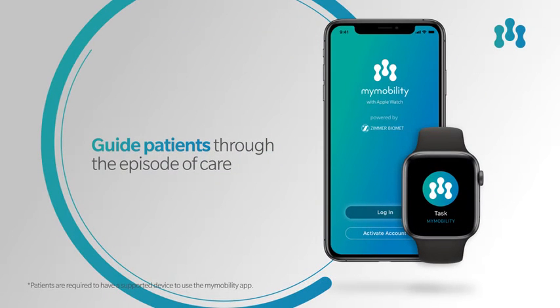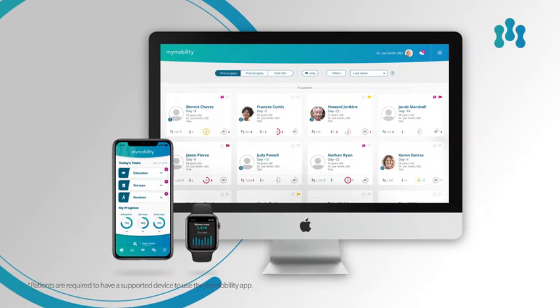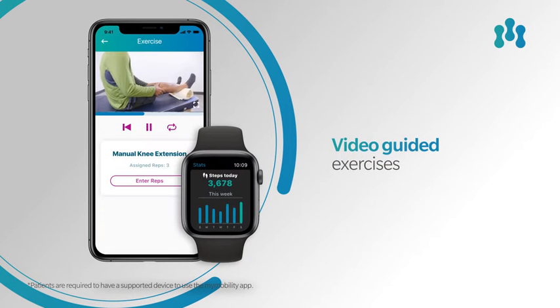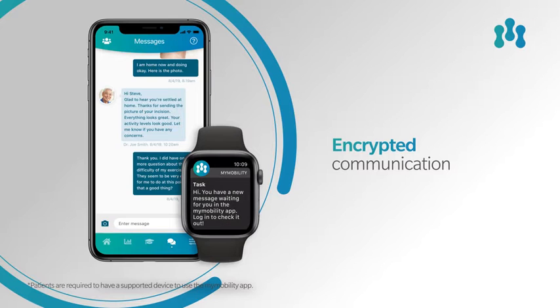My Mobility with Apple Watch is a care management system that uses iPhone and Apple Watch to help surgeons guide their patients through the episode of care. My Mobility aims to help surgeons create a more satisfying surgical experience for their patients. Designed to keep patients on track and conveniently connected, each patient pathway is personalized with surgeon-assigned care plans.